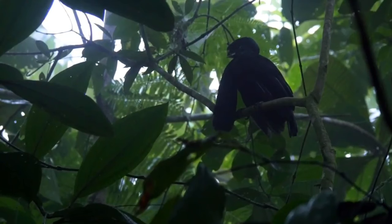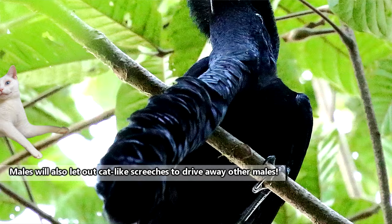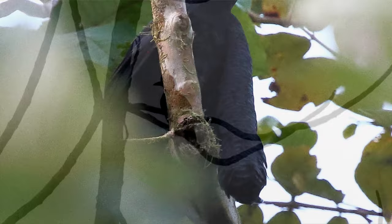During the breeding season, male umbrella birds gather together in display areas called leks, and will let out loud, low calls that some have described as similar to a didgeridoo. There are few observations of nesting behaviors in umbrella birds, but it's currently believed that the female constructs the nest, lays a single egg, and incubates the egg for approximately 25 days.